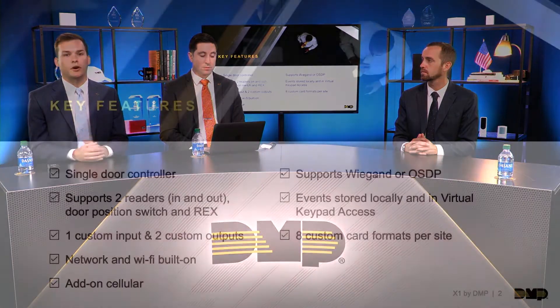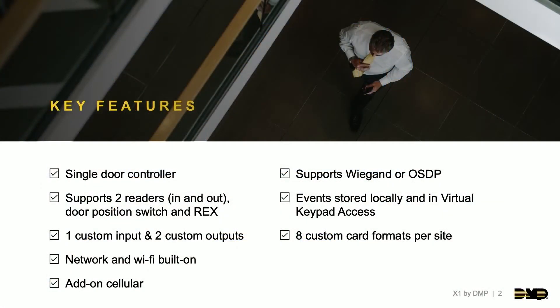Card formats — we support custom card formats per site. This means we plan on you using the X1 for takeovers. If a customer already has credentials — prox cards or whatever — on a system, you can take that card format and implement it into our new site in dealer admin, and they can keep those old cards which will work on our system.